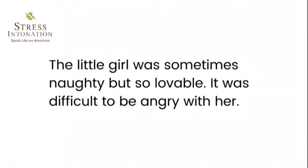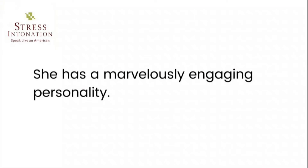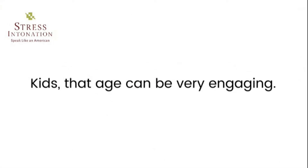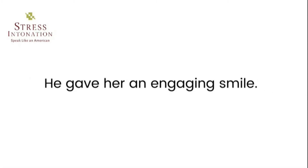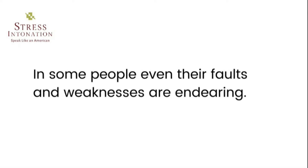Lovable — 'The little girl was sometimes naughty, but so lovable it was difficult to be angry with her.' 'His aggressive manner didn't make him the most lovable of characters.' Engaging — interesting or amusing in a way that makes people like you. 'He gave her an engaging smile.' Endearing — attractive in a way that makes people like or love you. 'She was very shy in that endearing way a 13-year-old girl can be.' 'Some people's faults and weaknesses are even endearing.'